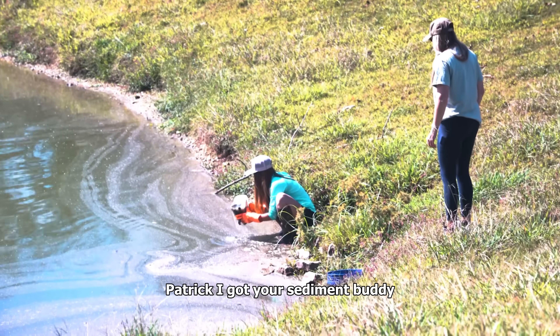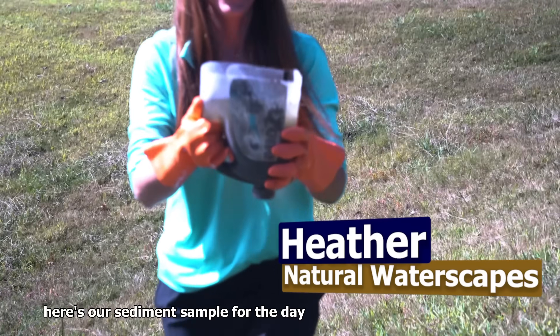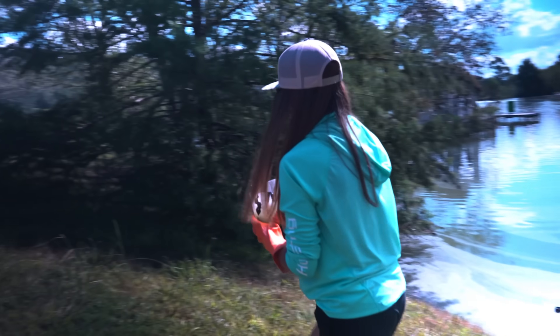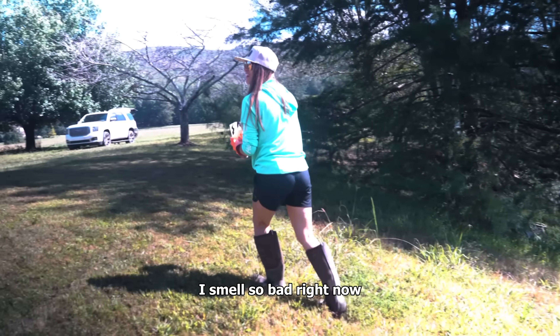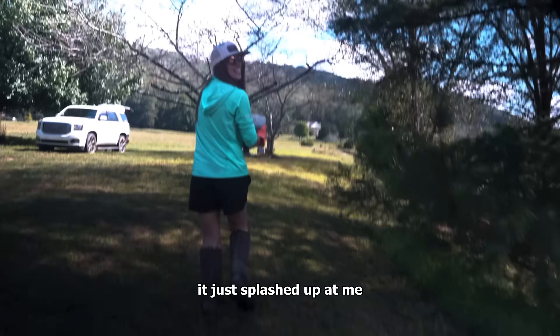Patrick, I got your sediment, buddy. Do what you got to do in the name of science. Here's our sediment sample for the day. I smell so bad right now — as soon as I put the bucket in the water, it just splashed up at me. Chad doesn't know I put on his boots yet.